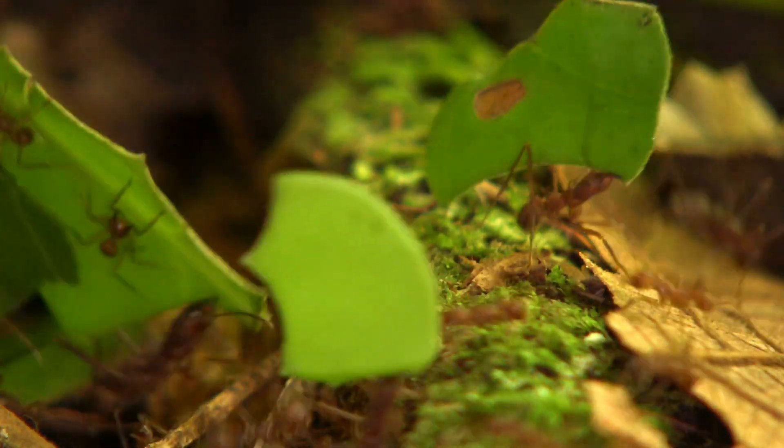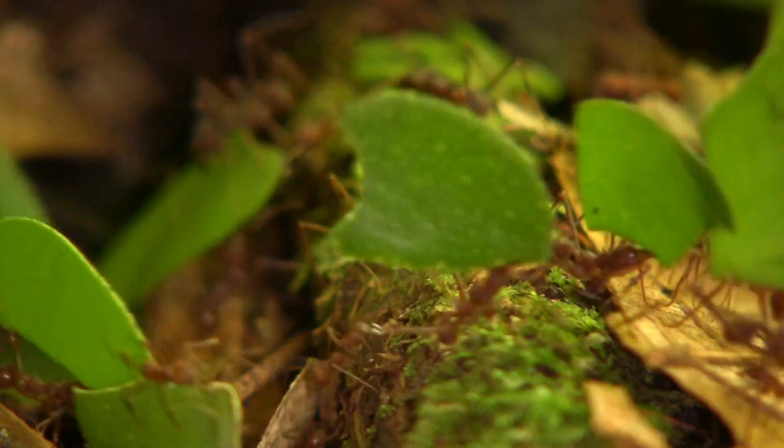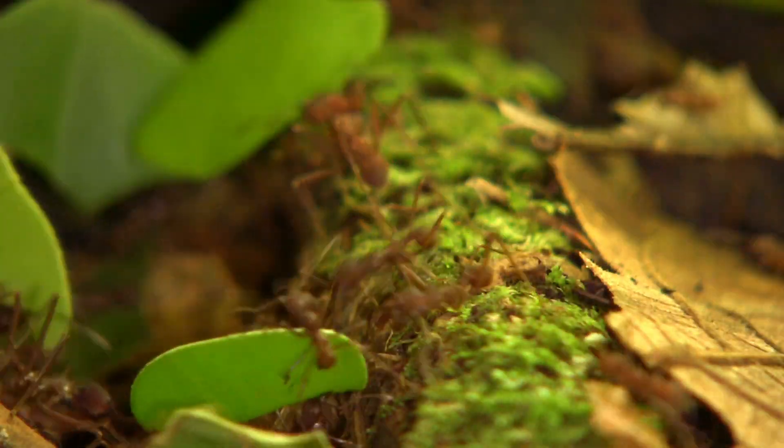If you're fascinated by nature's unseen heroes, make sure to subscribe and stay tuned for more incredible stories from the wild.